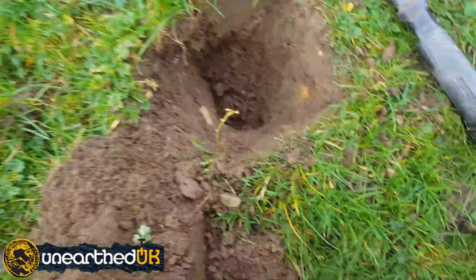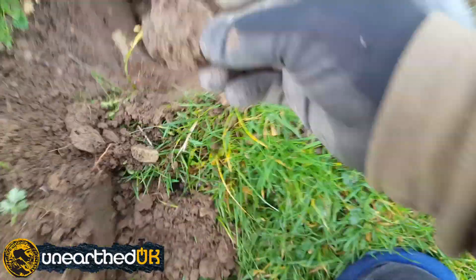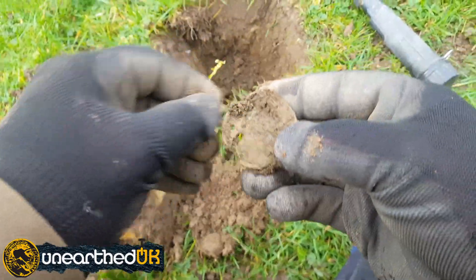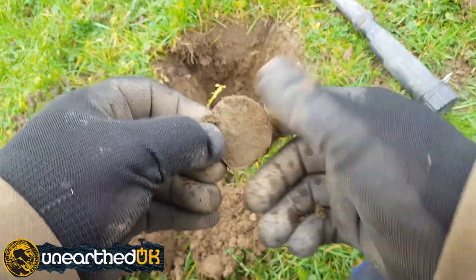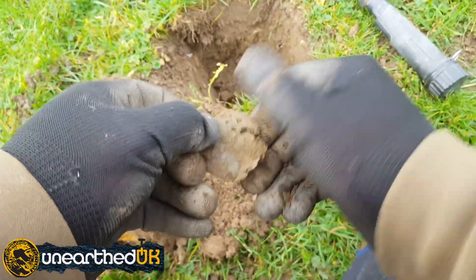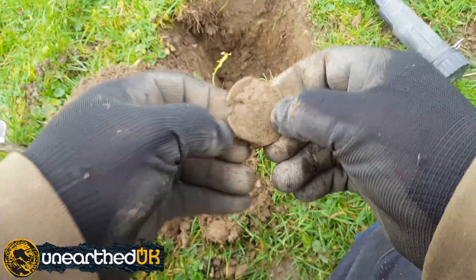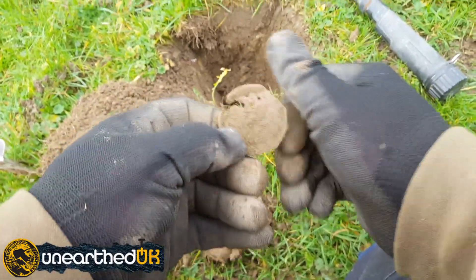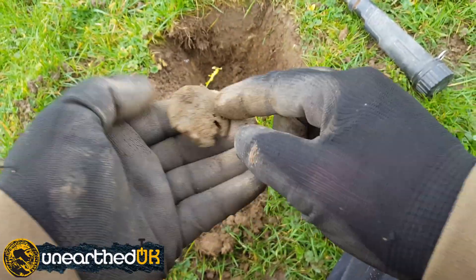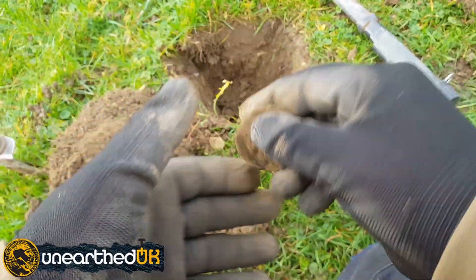I've got something down in the bottom of here, looks round. I don't know what it could be. I thought it was going to be a big coin or something. That I do believe is probably the internals of a gas gauge regulator. Got me upset then — thought it was a big coin. Oh well, never mind, see you in the next.